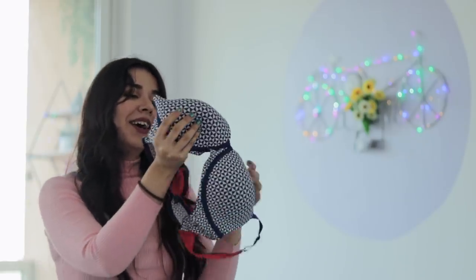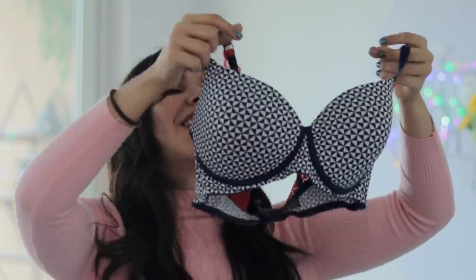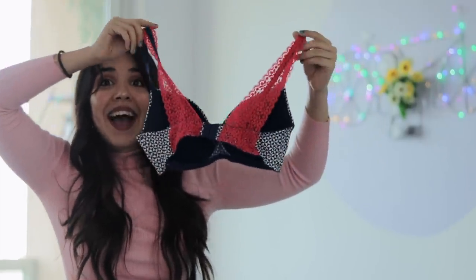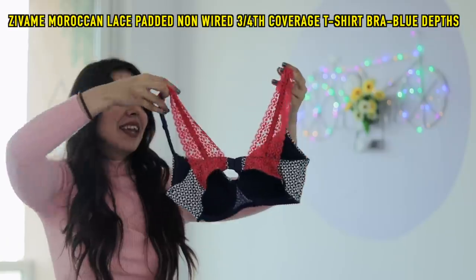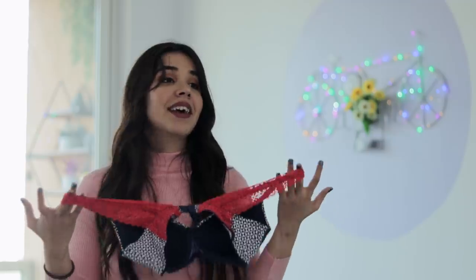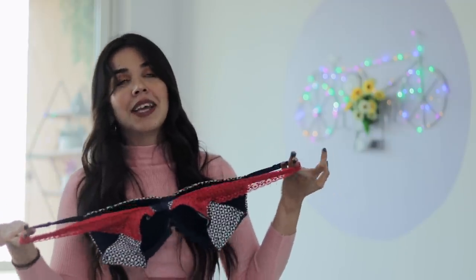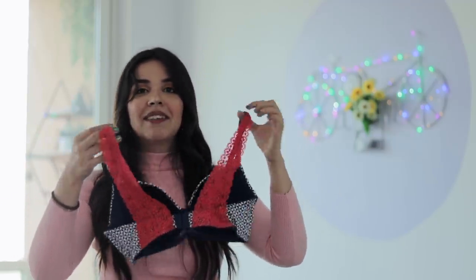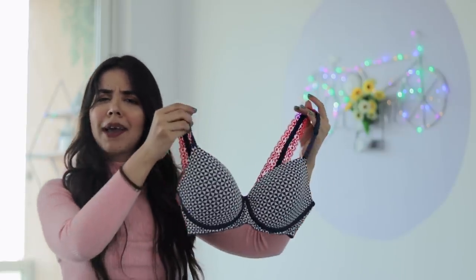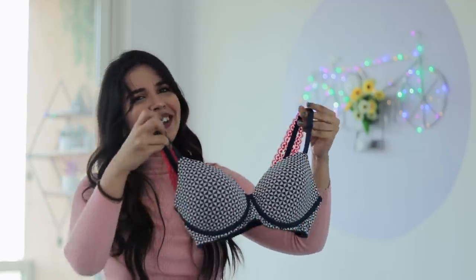And the last bra — look at the contrast in the straps! How hot is this? This gives me total bikini vibes. I have never worn a bikini in my life, but there's something unique about this that makes me feel confident. It's one and the same feeling.